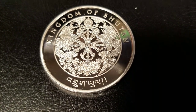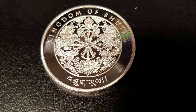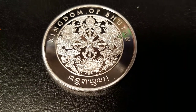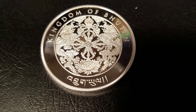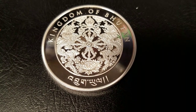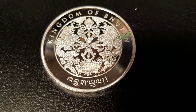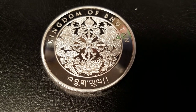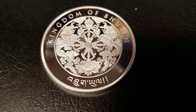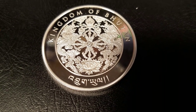Hello everyone, Southside Stacker here, and I'm going to review the 2018 Silver Lunar Dog. The Lunar Dog is a 1-ounce silver coin produced by the Singapore Mint for the Kingdom of Bhutan. This coin is part of the Happiest Coin Lunar Series. The series started in 2016 based on the Chinese Zodiac — we got the Monkey in 2016, the Rooster in 2017, and this year we got the Dog.